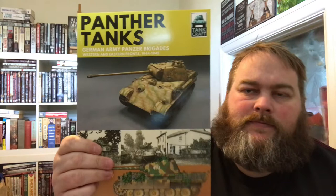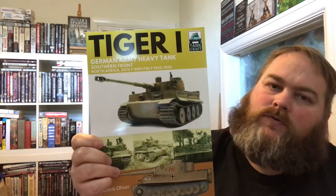We've got Panther Tanks: German Army Panzer Brigades, Western and Eastern Fronts — that's '44 to '45. Then the last tank book is Tiger I, the German Army heavy tank which fought on the southern front, mainly in Northern Africa, Italy, and Sicily. And then I've got one more, which is the P51 Mustang — this one is obviously about the Mustang planes, so it's slightly different to the others.